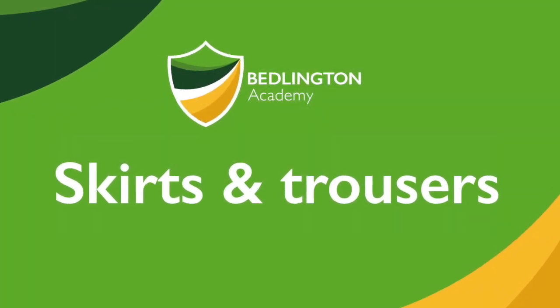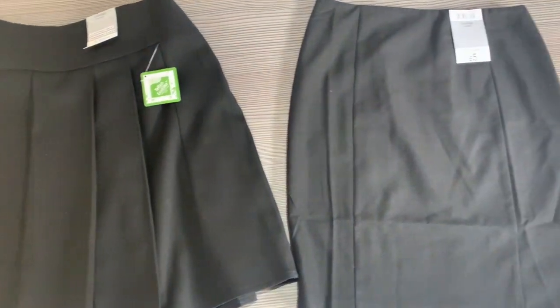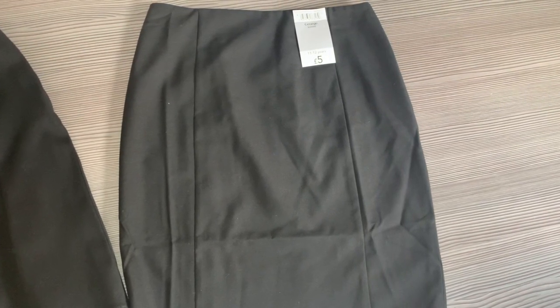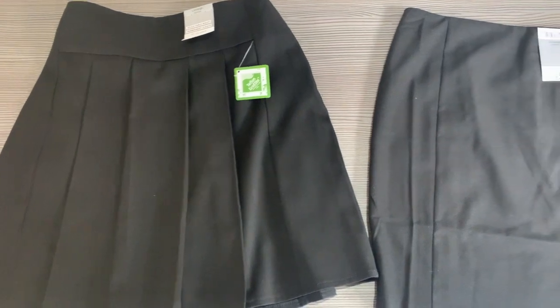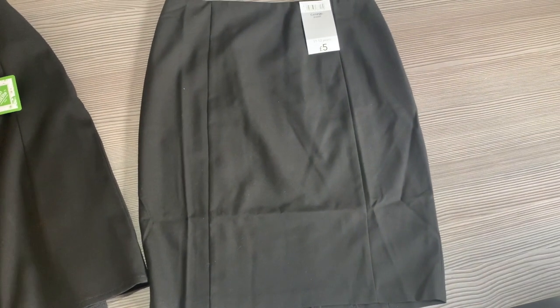For the bottom half of the uniform there are a choice of two skirts or trousers that can be worn. Regulation skirts and trousers are stocked by our uniform supplier Emblematic, however we are happy for parents to buy these from other sources as long as they meet our uniform requirements as outlined in the uniform leaflet. There are two styles of skirt to choose from: either a straight pencil skirt or a pleated skirt. No other styles of skirt are permitted.